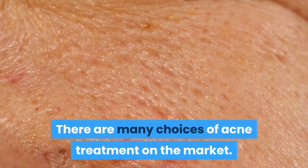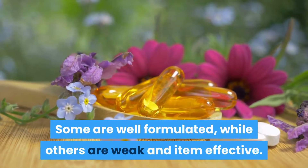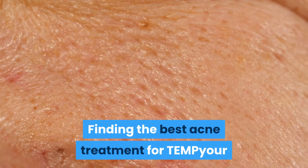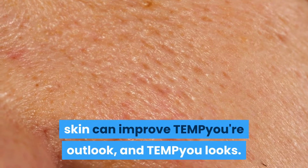There are many choices of acne treatment on the market. Some are well formulated while others are weak and ineffective. Finding the best acne treatment for your skin can improve your outlook and your looks.